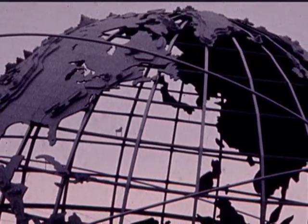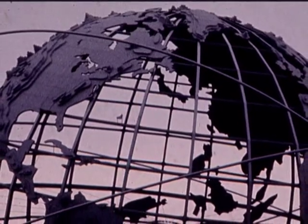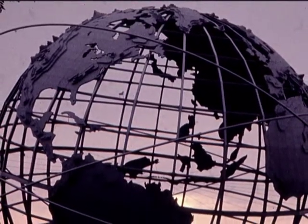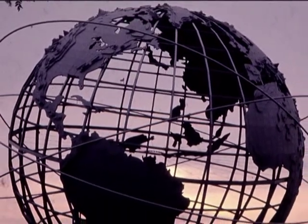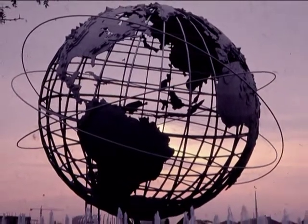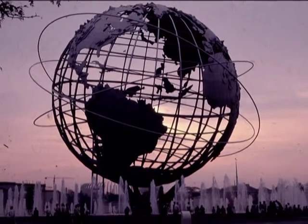And here we are again at the Unisphere, the symbol of the New York World's Fair. We have visited the five areas of the square mile of this fabulous wonderland, and there is no question that the fair is a place where you can have fun. For there is so much to see and do that no matter what your taste, you will find it here. But what about the theme of the fair — peace through understanding?